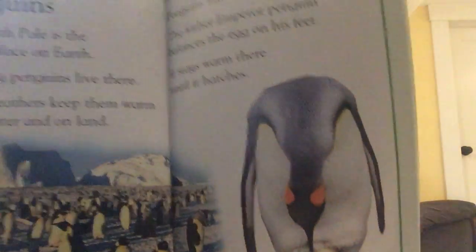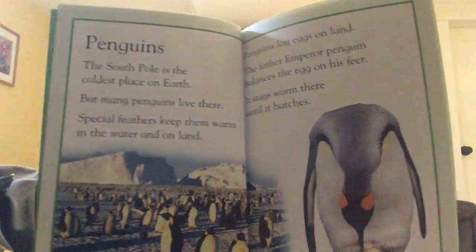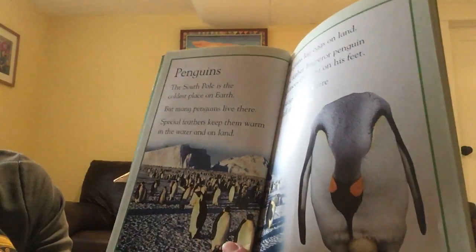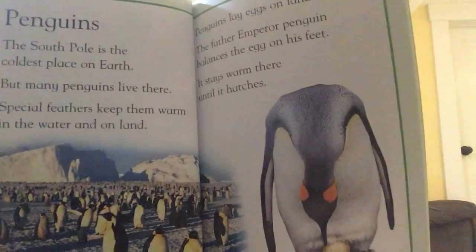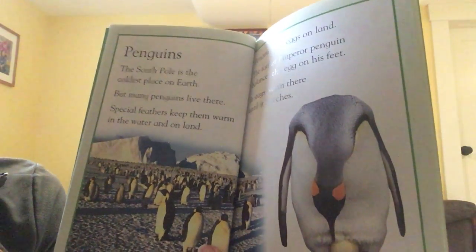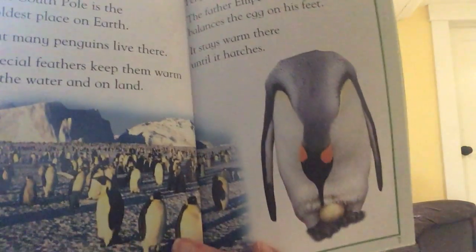Here's the page about penguins. This is from my book called Where Animals Live. The South Pole is the coldest place on earth, but many penguins live there. Special feathers keep them warm in the water and on land. Penguins lay eggs on land. The father emperor penguin balances the egg on his feet. It stays warm there until it hatches.